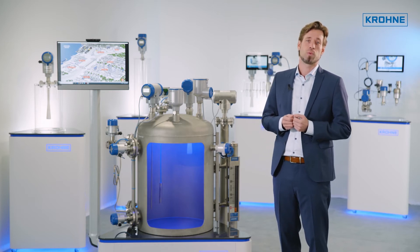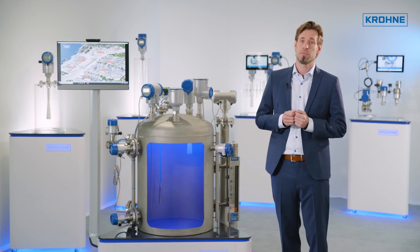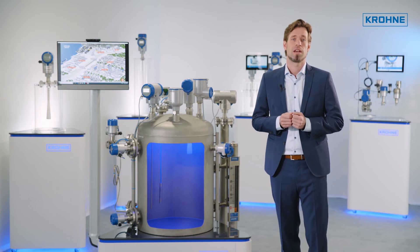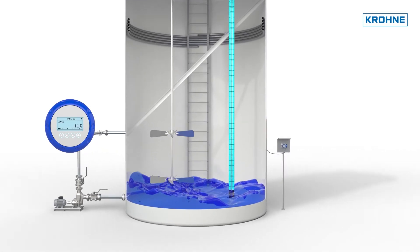For example, guided wave radar devices are often used for monitoring industrial steam boilers or any type of liquid-liquid interfaces. The use of bypasses or stilling wells in this measuring method is also very well possible, as you can see here.